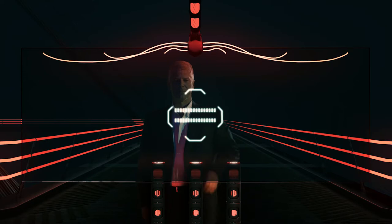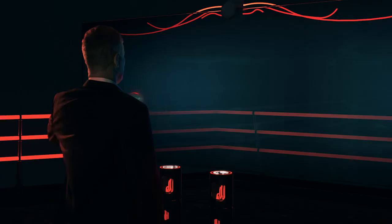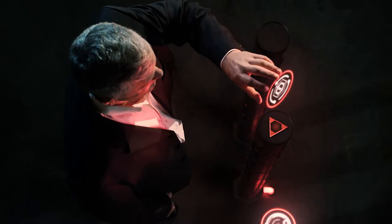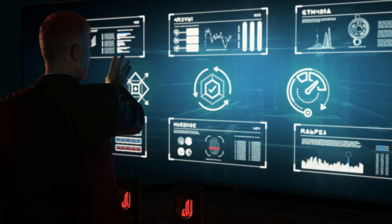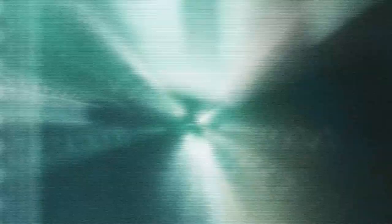That's the motivation behind the Connected Distribution Center by Honeywell Intelligrated. The Connected Distribution Center is designed to help you make the digital transformation necessary to increase reliability, improve utilization, and maximize productivity.